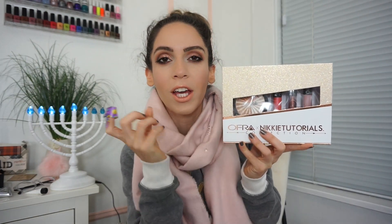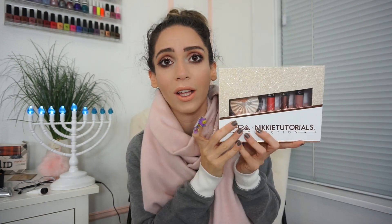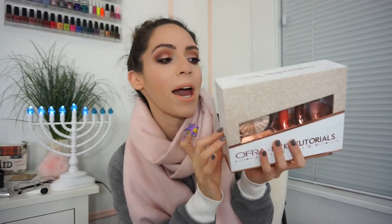You also get this gorgeous highlighter that's like a little wheel — there's a light champagne color, a light white-type highlighter, and a tan shade as well. I really love that you can mix and match or wear each one separately. The packaging is adorable too, so I wanted to pick it up for you guys because I think it's such a perfect little set to have.